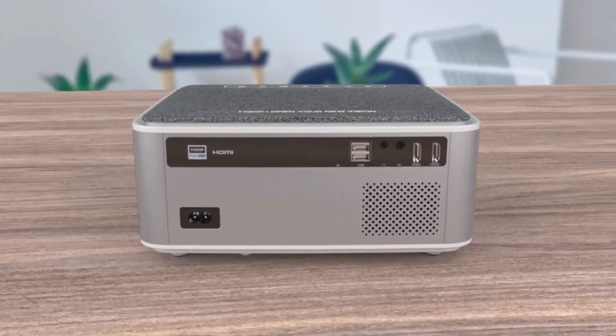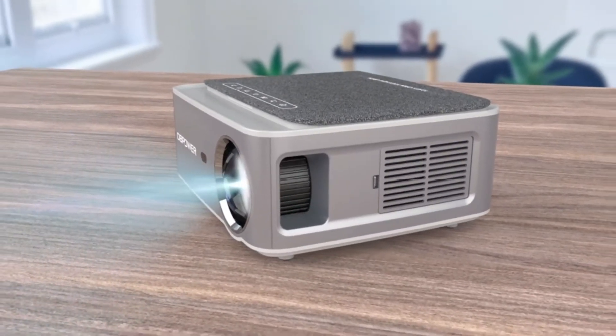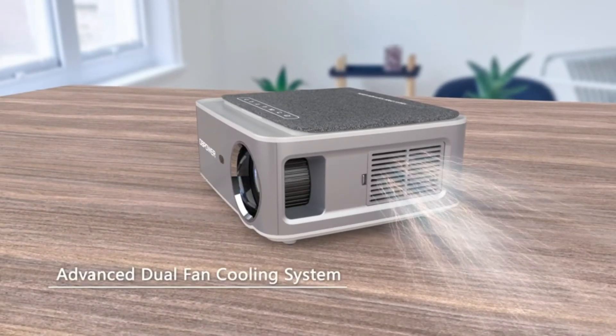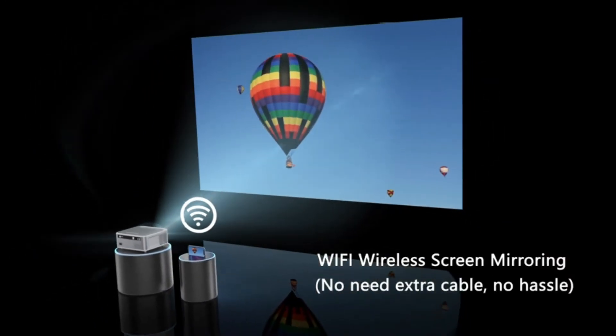The only drawback I have experienced with this projector is the power cord is a little short at 5 feet, but you may use an extension cable.